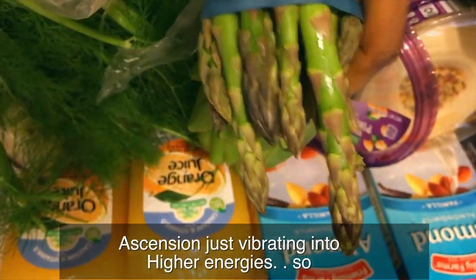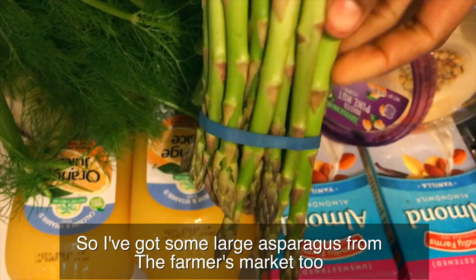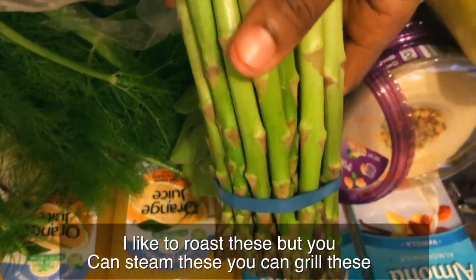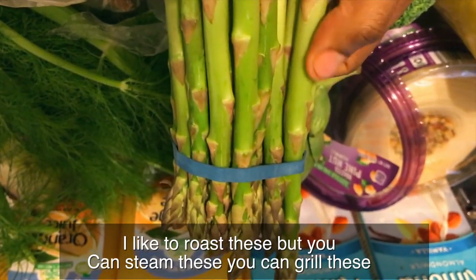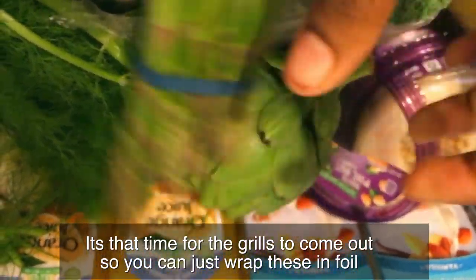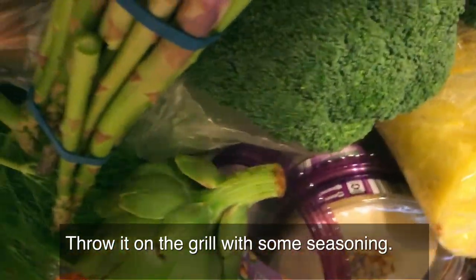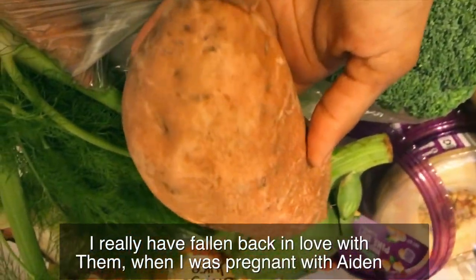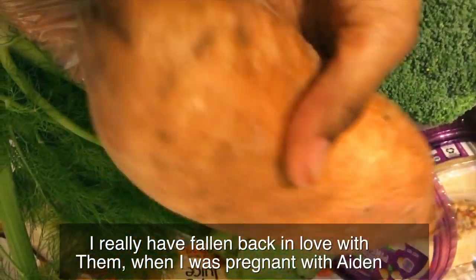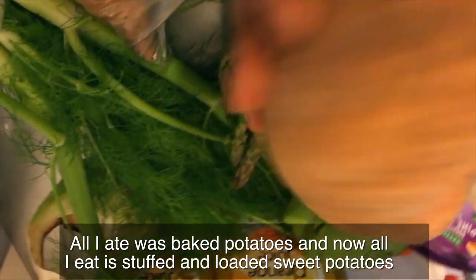I've got some large asparagus here from the farmer's market too. I like to roast these — you can steam them or grill them. It's almost time for the grills to come back out, so if you wrap them in foil and throw them on the grill with some seasoning, it is off the chain. And then I live and die by sweet potatoes. I've really fallen back in love with them. When I was pregnant with Aidan all I ate was baked potatoes, and now all I eat is stuffed and loaded sweet potatoes.